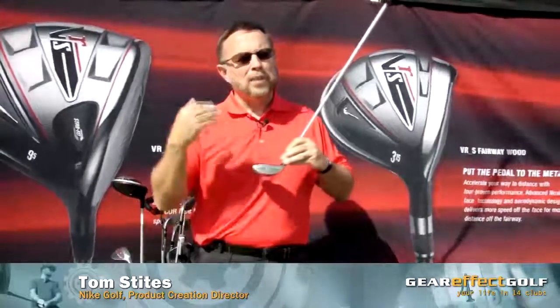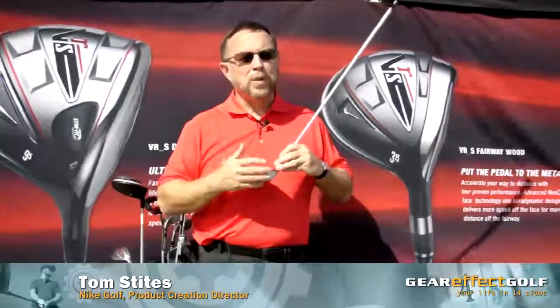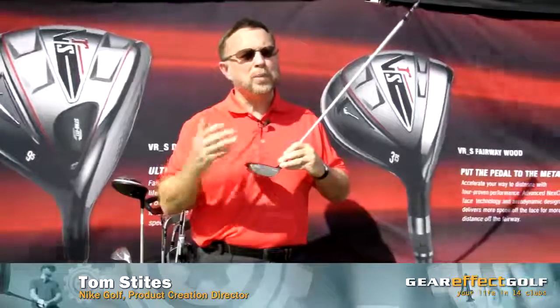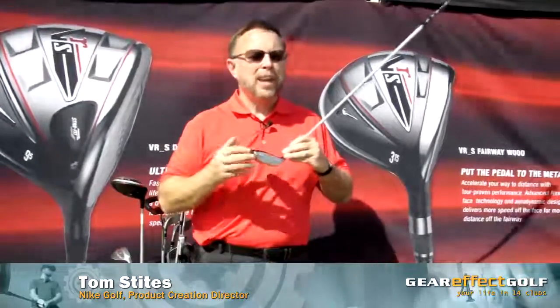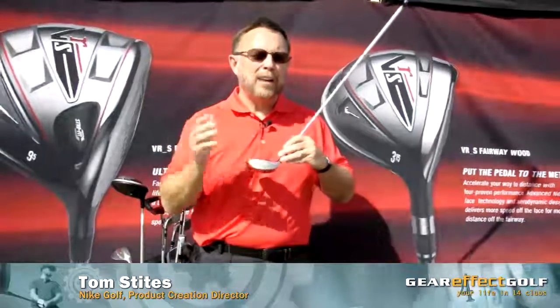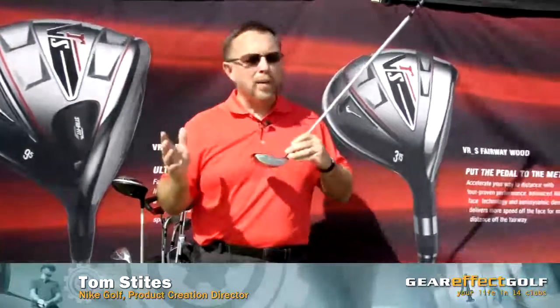And average golfers who struggle for distance — hitting par fives, getting to the green on par fours — a little extra distance out of the irons, out of the fairway woods, out of the hybrids, and especially off the driver, that's a really good thing. And what VRS and the next core technology has allowed us to do is to average those speeds out for longer distance over a wider range.